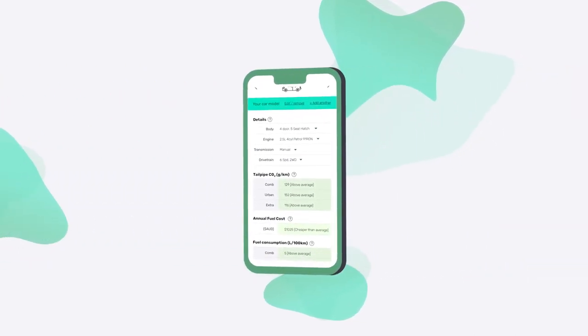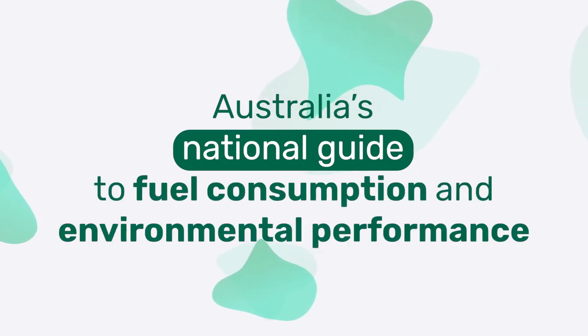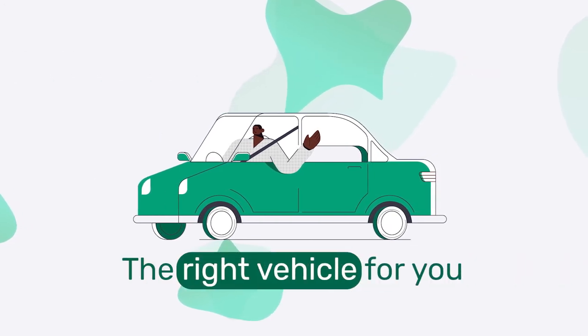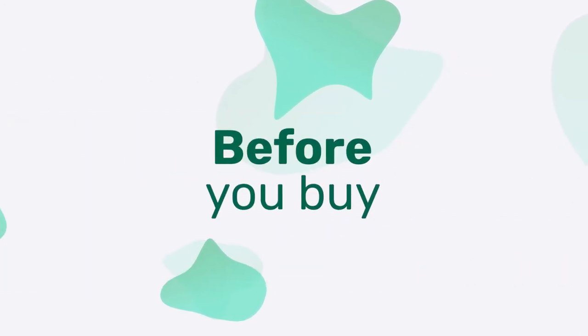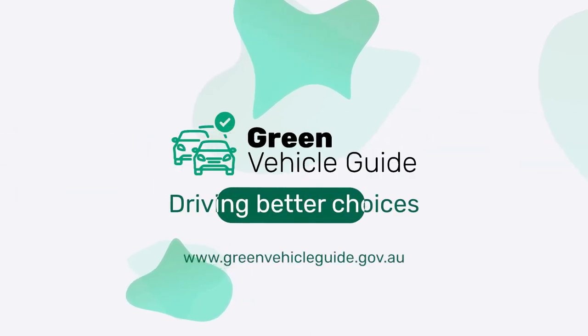Take a look around the Green Vehicle Guide, Australia's National Guide to Fuel Consumption and Environmental Performance, with information you can rely on. Find the right vehicle for you, before you buy. The Green Vehicle Guide – driving better choices.